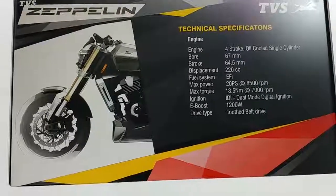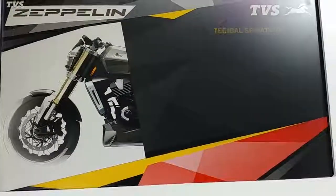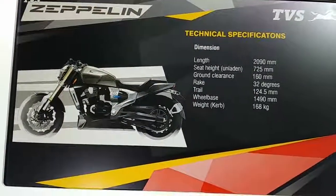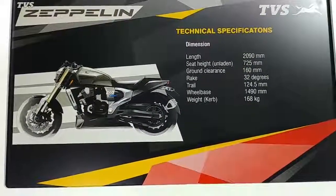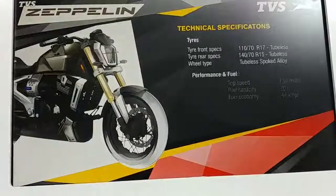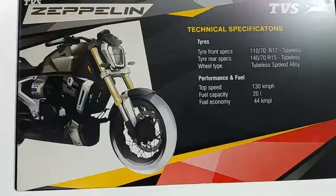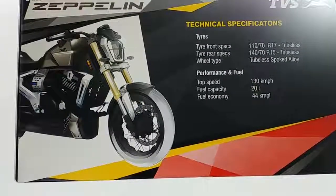The main engine is 220cc and the power output is 19bhp. It rides like a cruiser but it's a sporty type of cruiser.